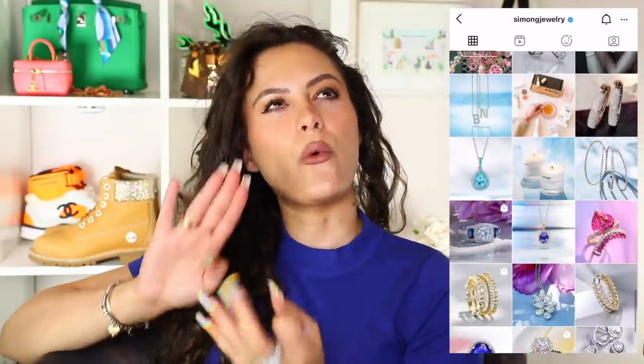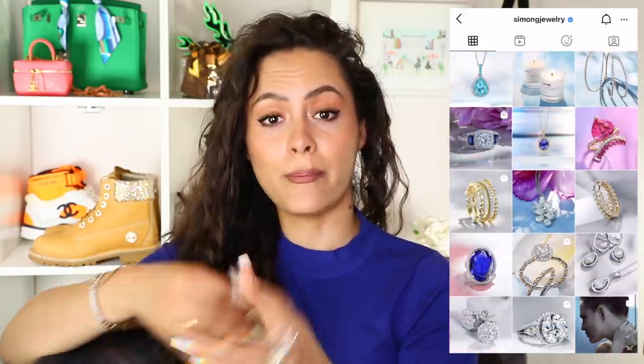We have necklaces, bracelets, rings, earrings — all of the things. I'm going to show you with my camera and lighting setup, but also on my phone with and without flash, so you can see how these pieces look in real life. All of the pieces today are from Simon G Jewelry — a California-based family fine jewelry business. Everything is yellow, white, rose gold, and platinum, or a combination. Based in the US but they ship worldwide, and I have a code for you.